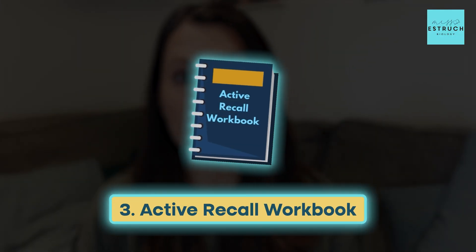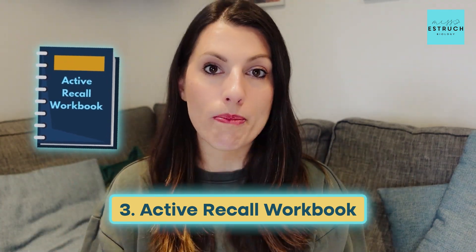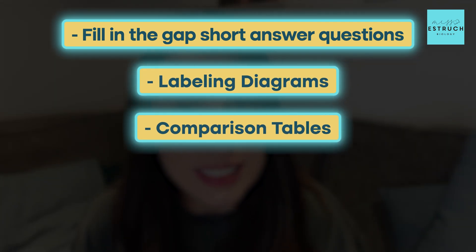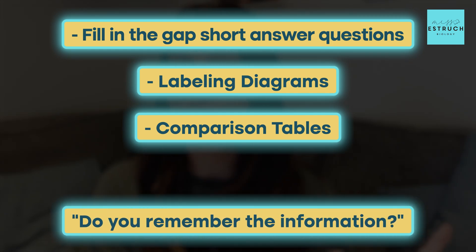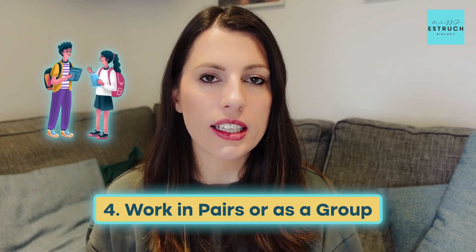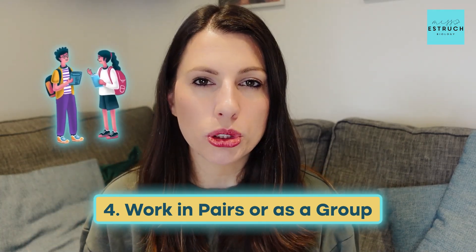Number three is my active recall workbook, which is designed specifically for this remembering stage. It's a mixture of fill-the-gaps, short answer questions, labelling diagrams, and comparison tables to really check whether you remember the information, and it includes an answer booklet with mark scheme specific answers. Finally, you might like to work in pairs or as a group to test each other — verbally testing whether you can remember certain information or answer some short answer questions.